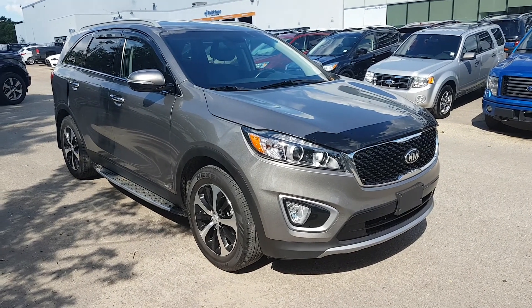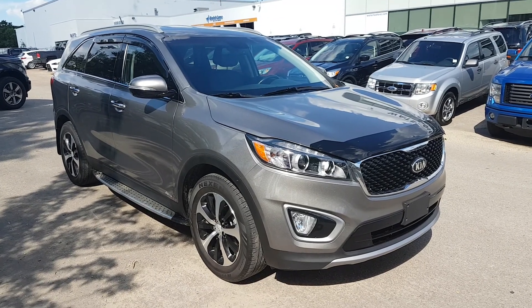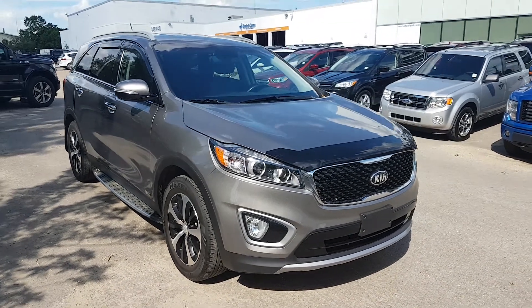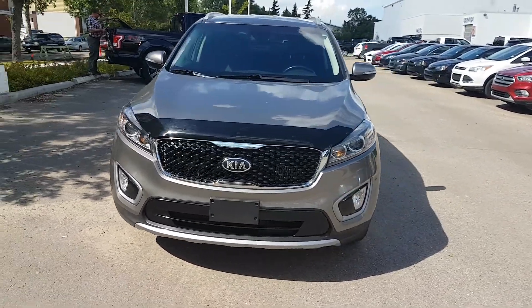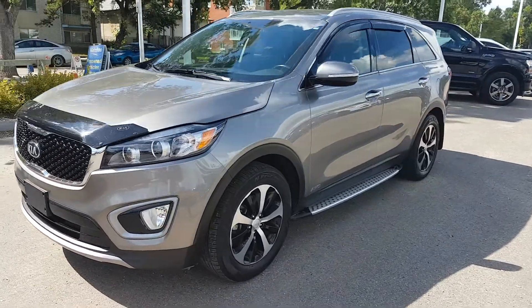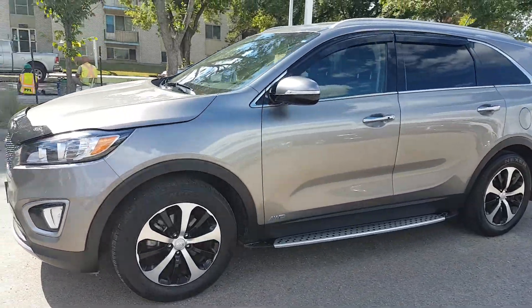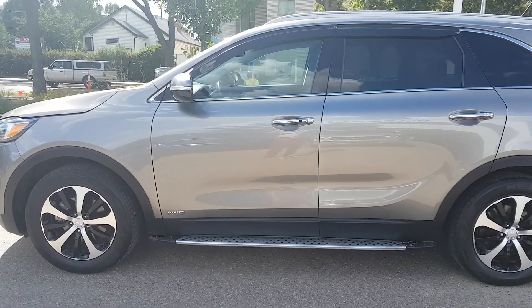Hey, it's Lindsay once again at Waterloo Ford Lincoln. Today I'm showing you this 2016 Kia Sorento EX. This vehicle has a 2.0L turbocharged 4-cylinder engine with automatic transmission and all-wheel drive. It also has HID headlights, 18-inch wheels and running boards. This vehicle is available today at 11420, 107th Ave Northwest in Edmonton, Alberta.